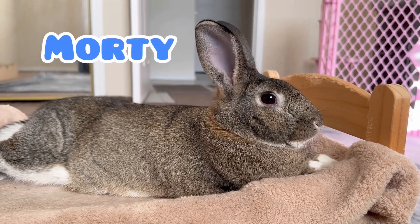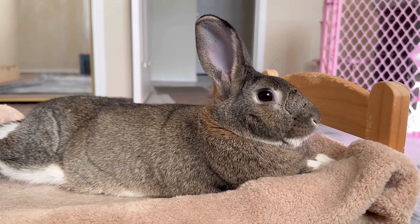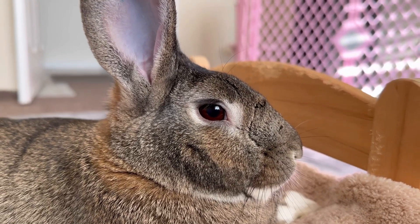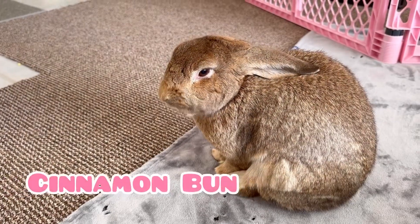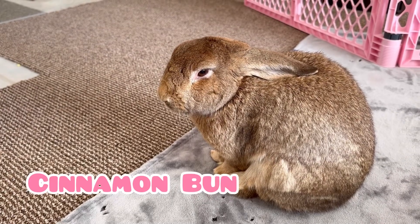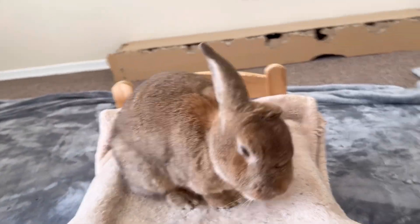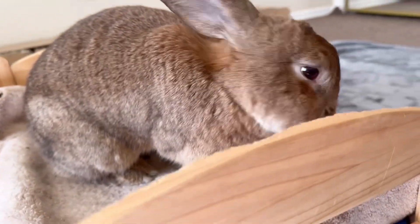Have you ever wondered what rabbits see when they look at you with those mysterious rabbit eyes? Do they see the world like we do? The short answer is no. Today we'll look into the curious eyes of rabbits.